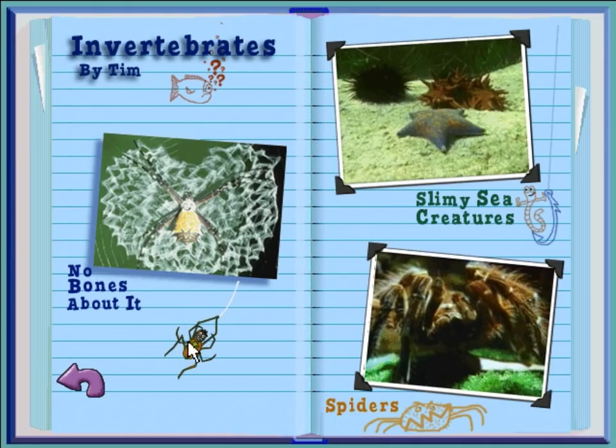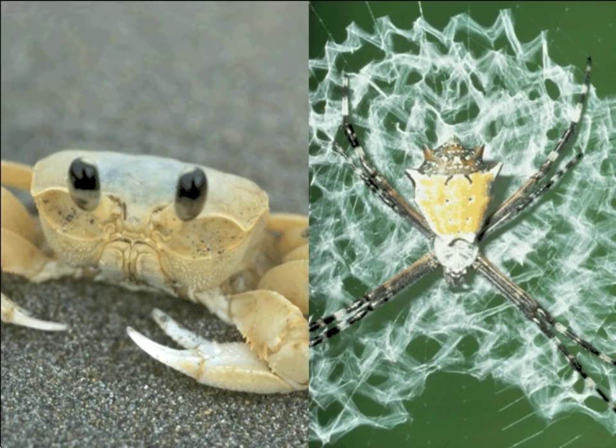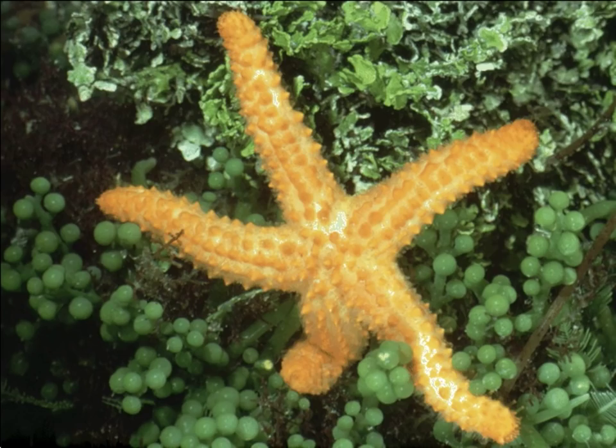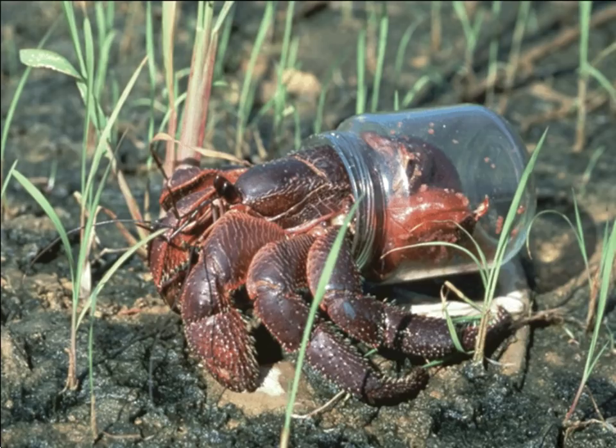My report is on invertebrates. If you want to find out about animals without backbones, click on a picture. No bones about it — this is an orb weaver spider, and this is a ghost crab. What do these two animals have in common? They're both invertebrates, which means they don't have backbones. Invertebrates, like this sea slug, have no bones at all. Invertebrates call many places home, like the starfish who lives in the ocean, or the scorpion with her babies on her back who lives on land.